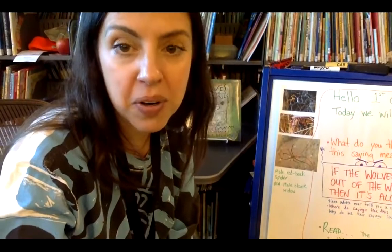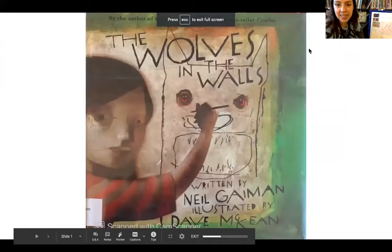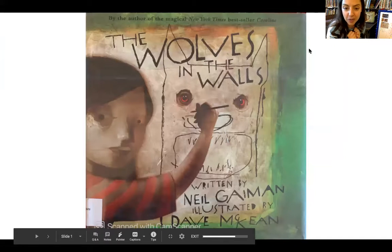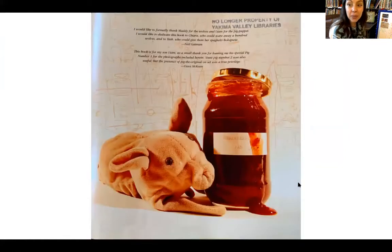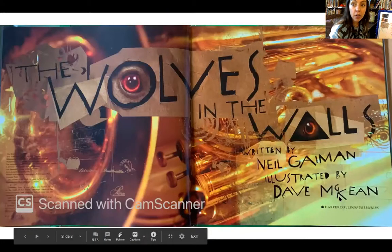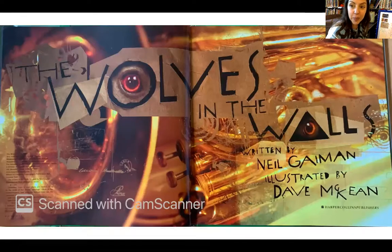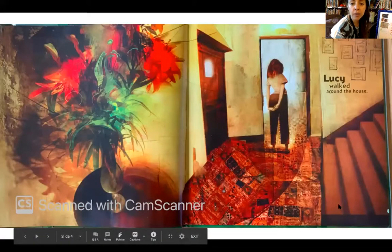Be thinking about what that saying might mean as we read today's book, 'The Wolves in the Walls.' Turn your thinking eyes on, because you're reading the pictures while I am reading the words. This is 'The Wolves in the Walls,' written by Neil Gaiman and illustrated by Dave McKean. This little terry cloth pig puppet is going to be very important — it's Lucy's most beloved, snuggly possession — and the strawberry jam will make an appearance too; her mother makes that jam. We see a tuba in the background.